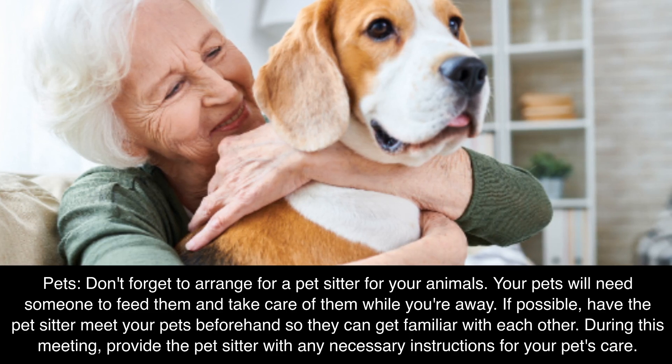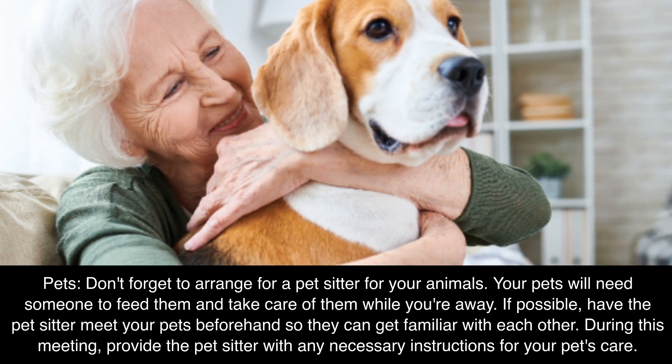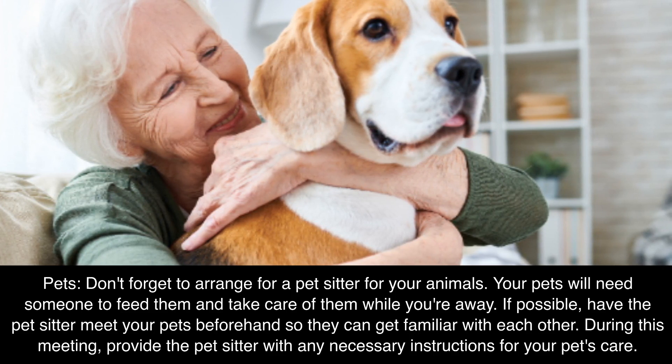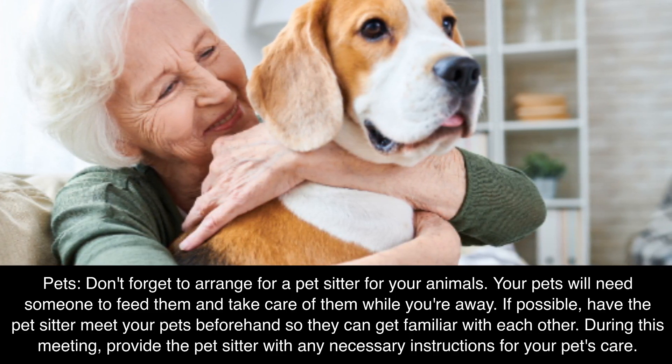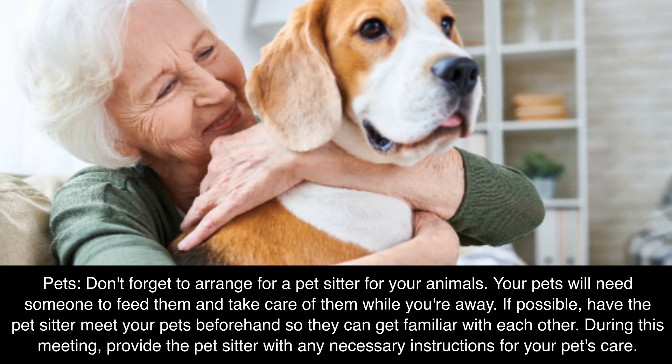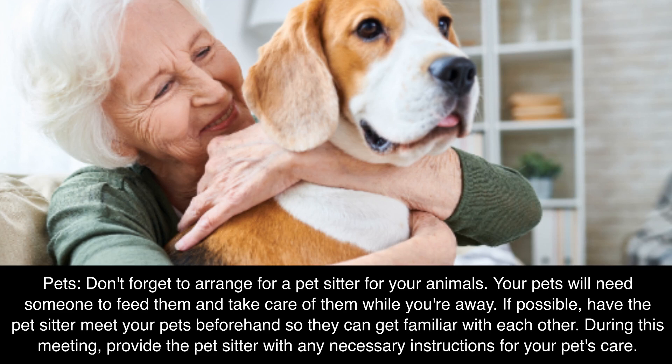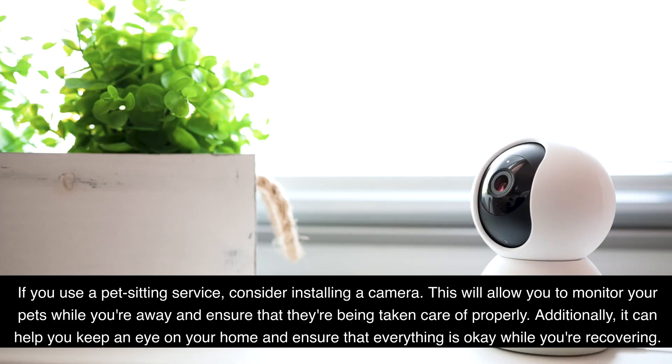Pets: don't forget to arrange for a pet sitter for your animals. Your pets will need someone to feed them and take care of them while you're away. If possible, have the pet sitter meet your pets beforehand so they can get familiar with each other. During this meeting, provide the pet sitter with any necessary instructions for your pet's care. If you use a pet sitting service, consider installing a camera. This will allow you to monitor your pets while you're away and ensure that they're being taken care of properly, and can also help you keep an eye on your home while you're recovering.